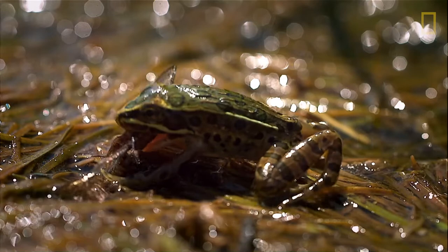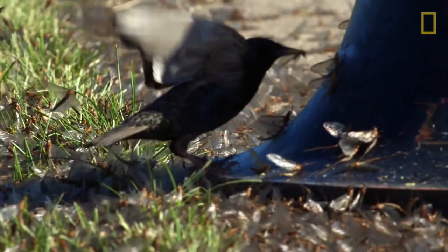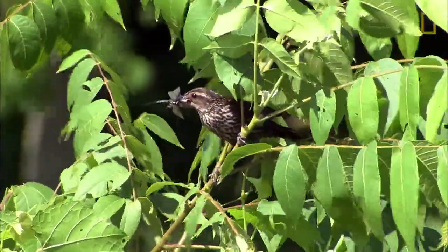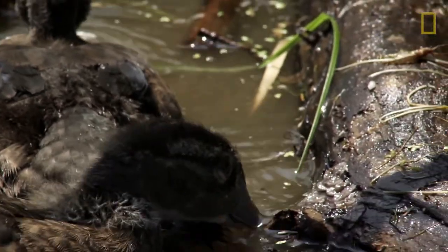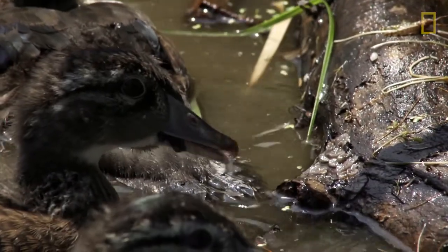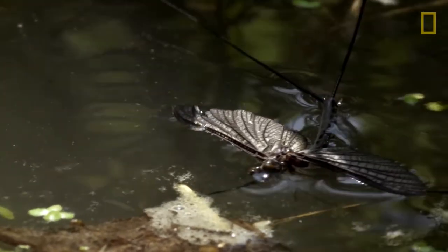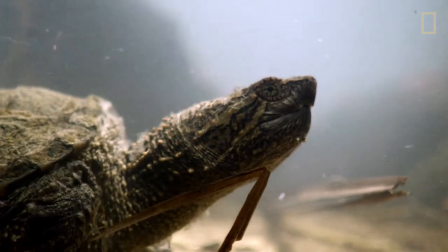If you're an animal that consumes insects, and all of a sudden once a year you get all this food for free, of course you're going to gorge on that. Little by little, year by year, you start depending on that food source. That's when you start seeing food webs building upon one species. If you remove that species of mayfly, you don't know who you're affecting, because we don't know how many species are dependent on that mass emergence.